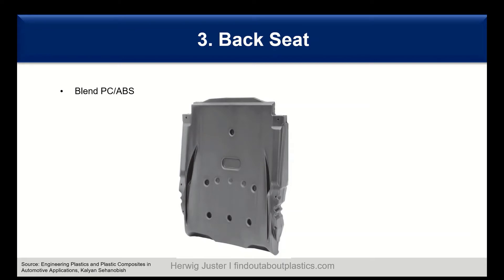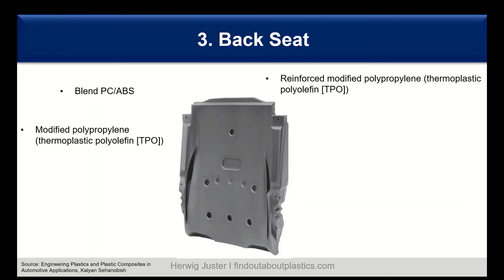Another interesting interior application is back seats. Seat backs are highly regulated items, so it is not easy to introduce new materials since lots of testing is needed. However, polymers are already in use for this application — for example, PC/ABS. In one example, a double shell blow-molded back seat achieves a weight saving of around 20 to 25 percent compared to the metal version. TPOs and reinforced TPOs are also increasingly used.